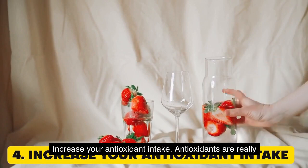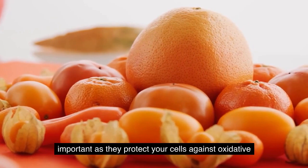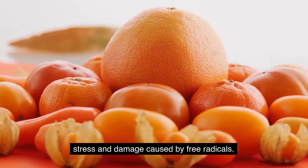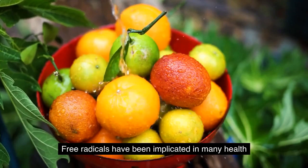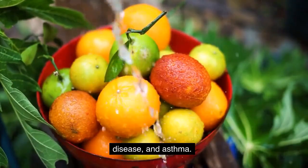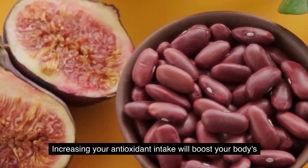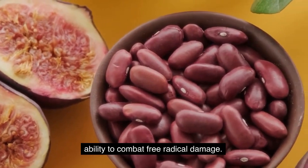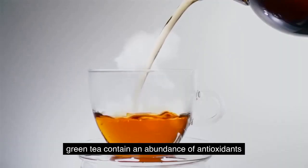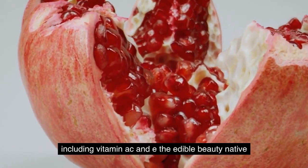4. Increase your antioxidant intake. Antioxidants are really important as they protect your cells against oxidative stress and damage caused by free radicals. Free radicals have been implicated in many health conditions such as dementia, heart disease, liver disease, and asthma. Increasing your antioxidant intake will boost your body's ability to combat free radical damage. Foods such as berries, nuts, vegetables, spices, and green tea contain an abundance of antioxidants, including vitamins A, C, and E.